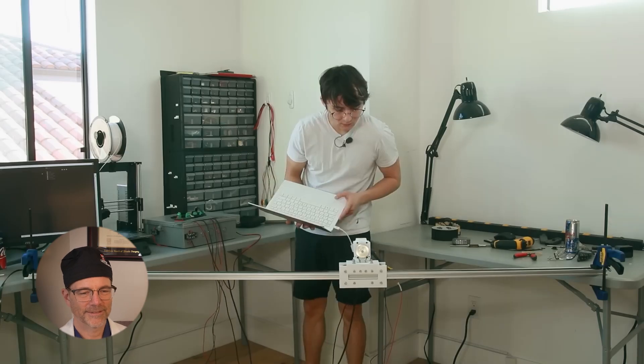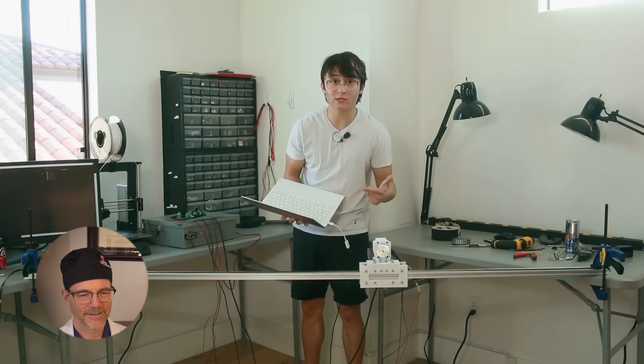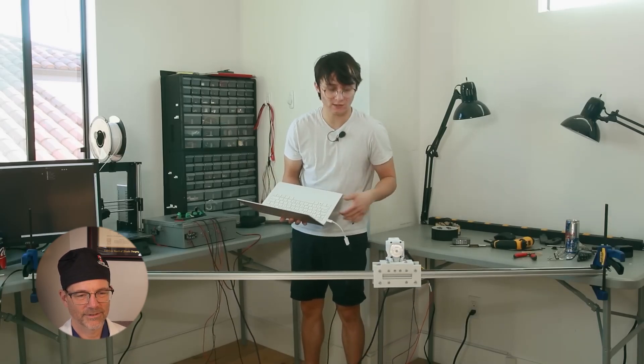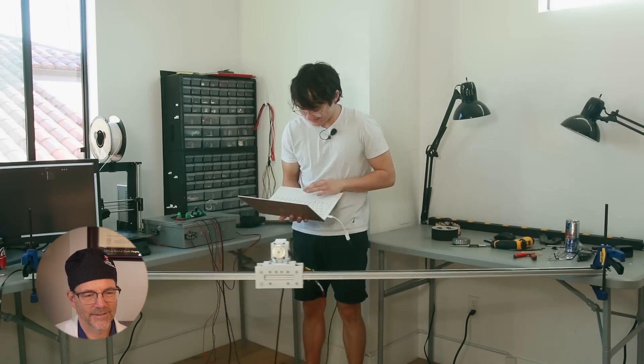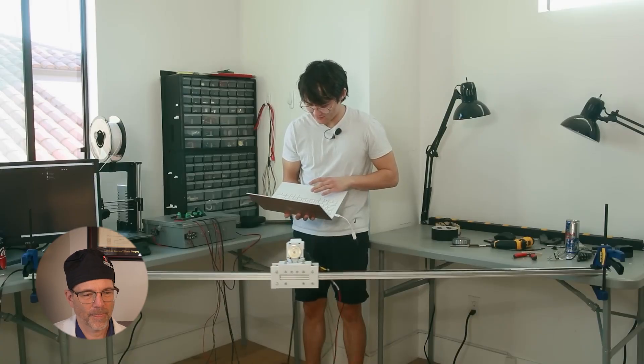The motor is hooked up to the driver board, which connects to the computer so they can test it out. The calibration sequence runs first before the motor actually operates. Dr. Gartner admits the creator seems pretty good at robotics, though he thinks it should be a little faster.